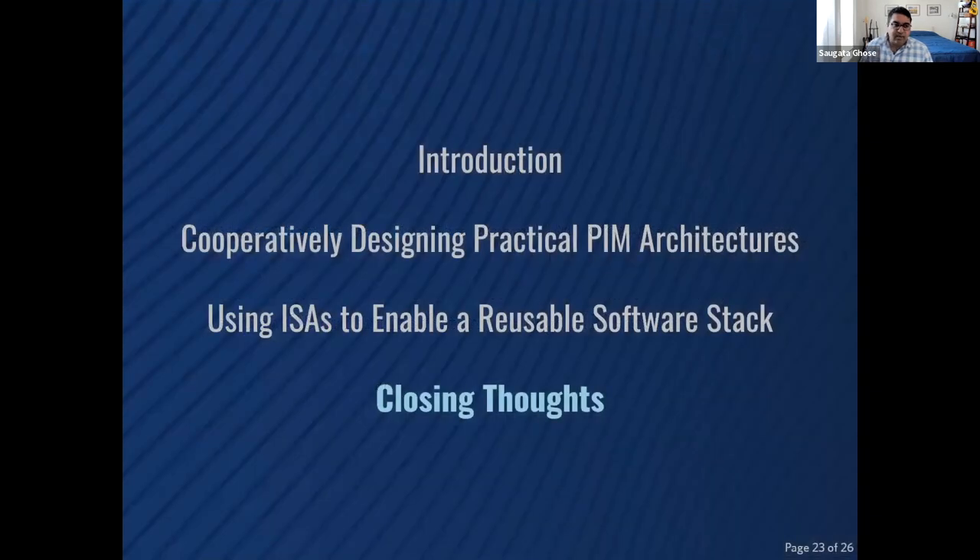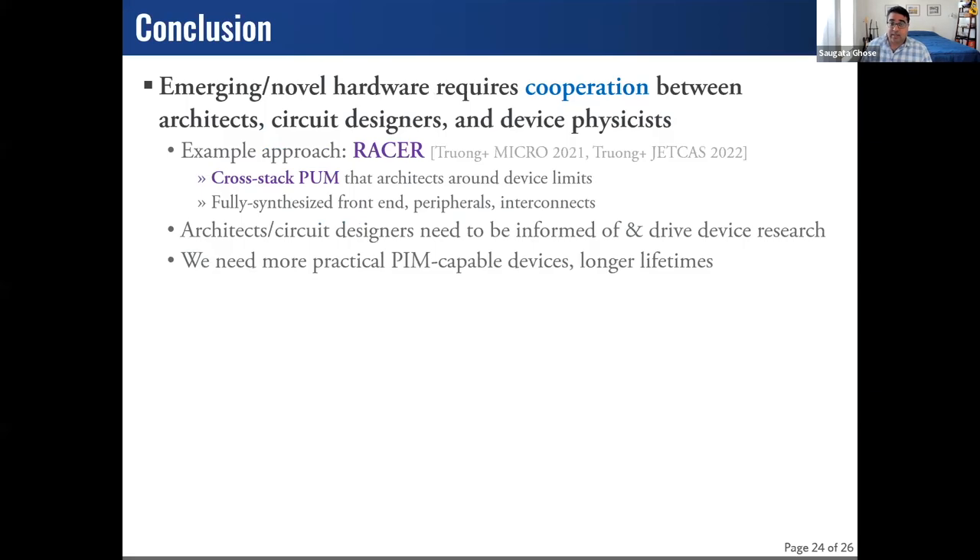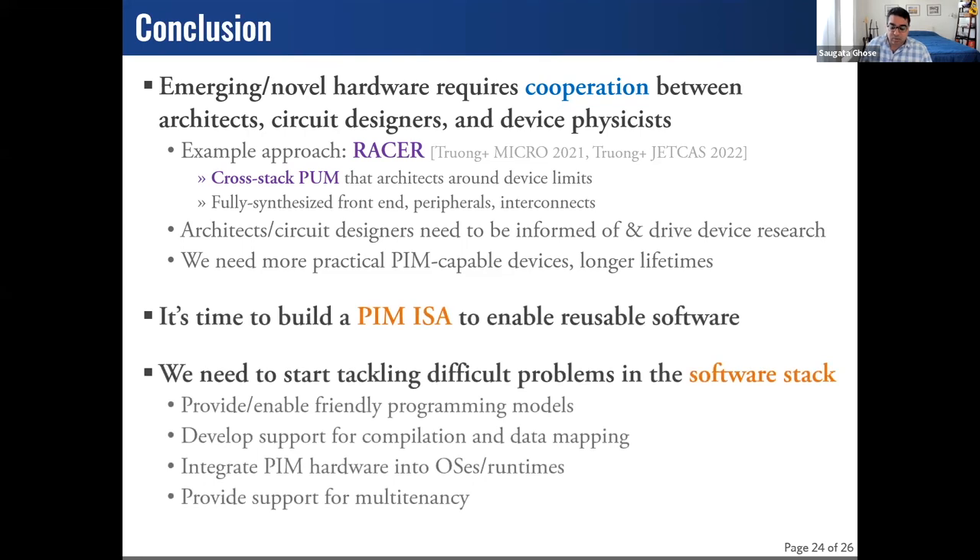Hopefully this gives you some motivation into the problems we need to be looking at as a community. As a quick recap: there needs to be solid cooperation across the hardware stack at all different levels. It takes time to learn each other's language, but without that it becomes really difficult to innovate into something that will actually be manufactured. And we need to think about the right abstractions to enable software and create a top-to-bottom toolchain that applications and developers can make use of.